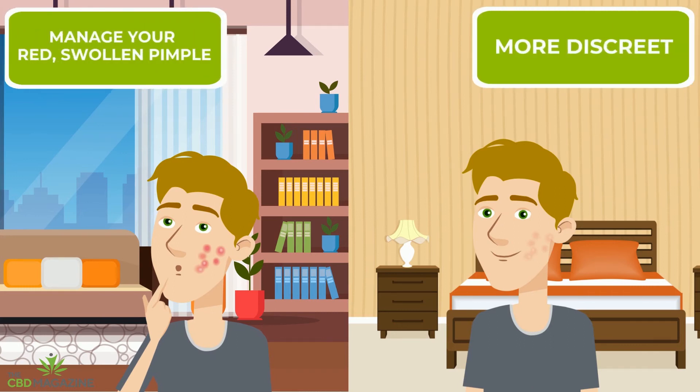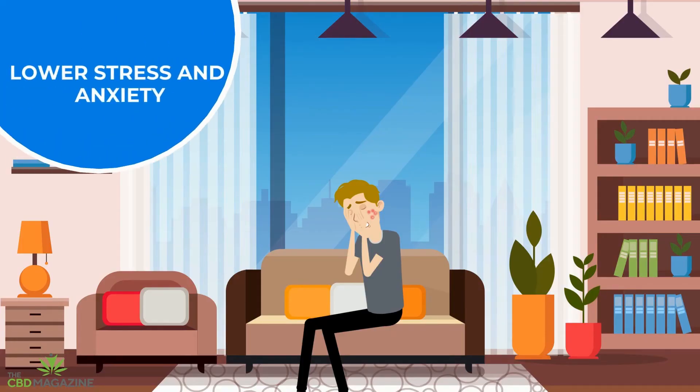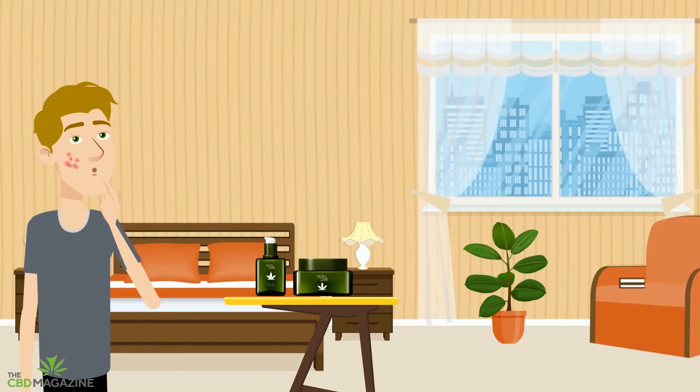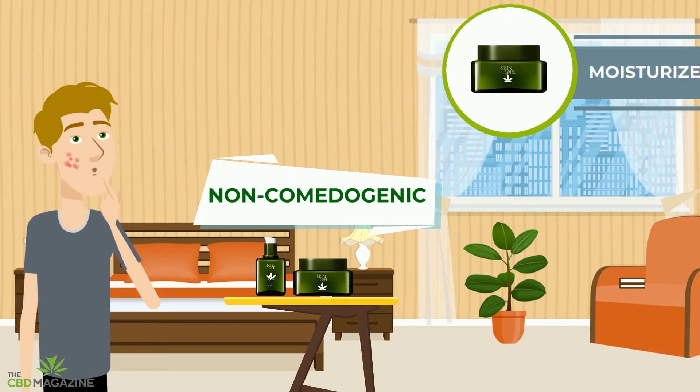Not to mention, CBD can also help you lower stress and anxiety, which can be an acne trigger for a lot of people. To use CBD for your acne, we recommend starting with non-comedogenic CBD-based skincare products like moisturizers and serums.